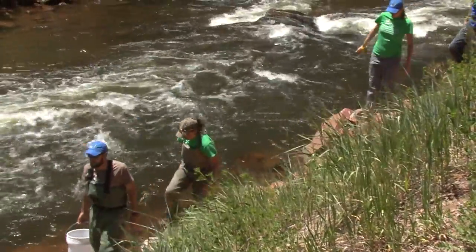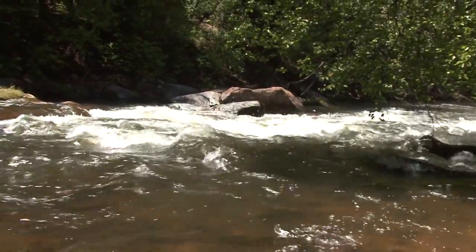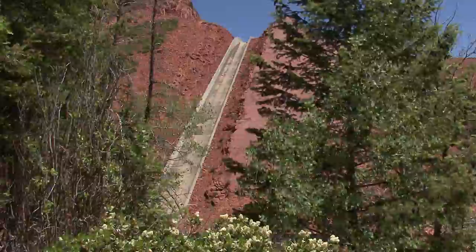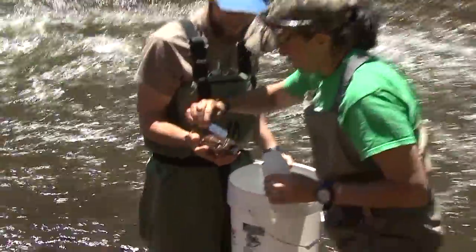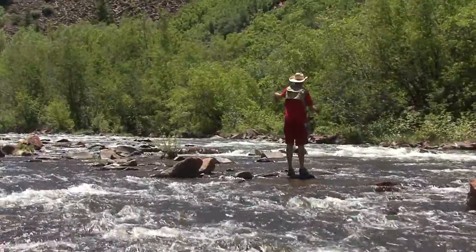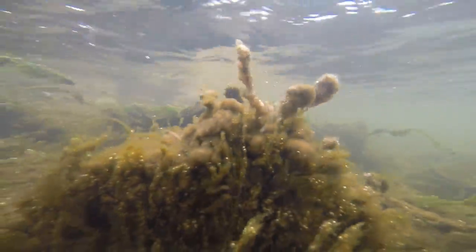We're going out three times this year — in the spring, the summer, and the fall. Two weeks ago, the Bureau of Reclamation released really high flows out of the dam, which is just upstream from here. It tended to scour the stream, and we're seeing a drastic change in the volume of Didymo clinging to the rocks. So the scour may have helped clean some of the problem off the rocks.